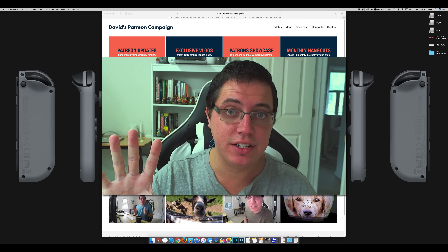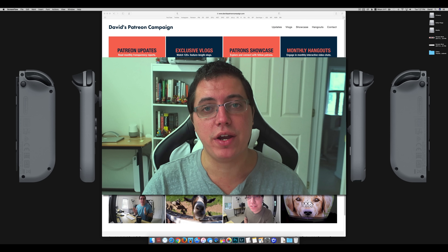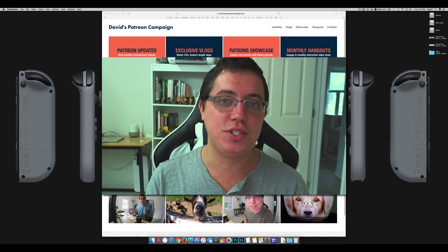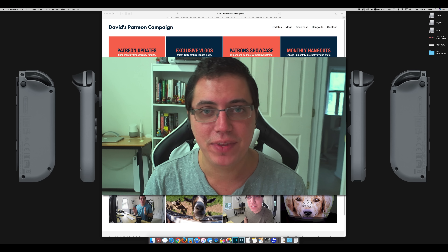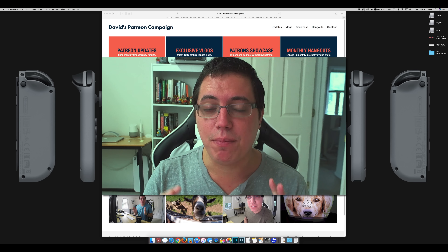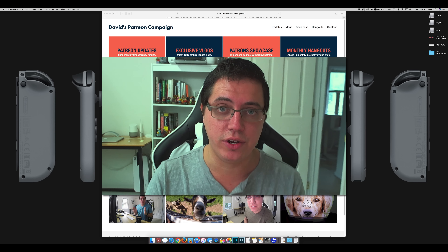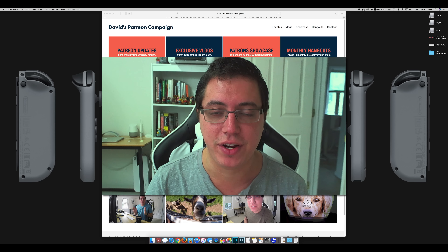Just five months later and I'm already making some big changes. Hello guys, how are you? David Franke here from davidspatreoncampaign.com. I originally launched version 1.0 of this website on March 3rd, 2017 — it's almost six months later at this point. March 3rd was a big day for me because the Nintendo Switch released, and I launched version 1.0 of the website you're looking at right now. It was just an exciting day, and a date I will never forget.